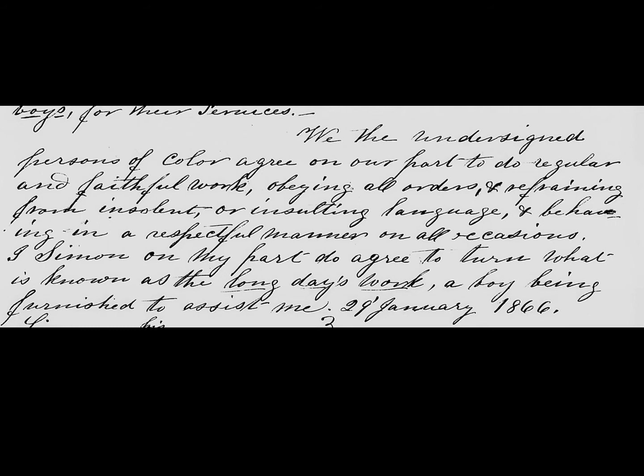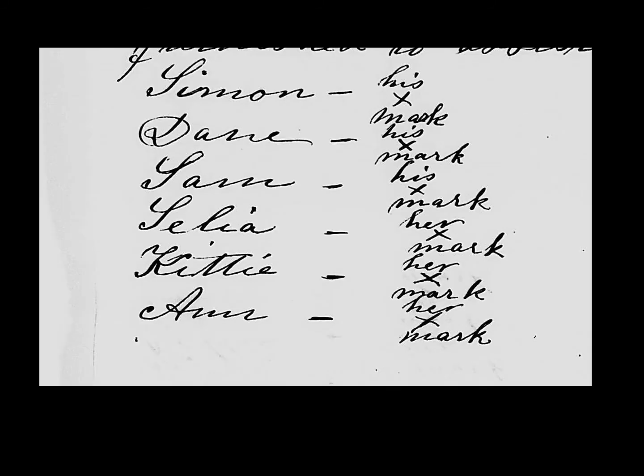In exchange, the six adults agree to 'do regular and faithful work,' and Simon agrees to 'turn what is known as the long day's work, a boy being furnished to assist him.' Three men and three women are named: Simon, Dave, Sam, Celia, Kitty, and Anne. All six adults leave X as their mark.